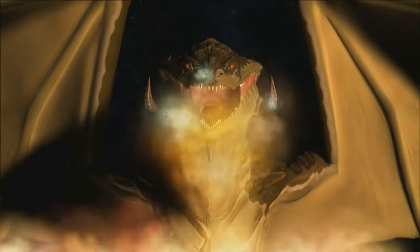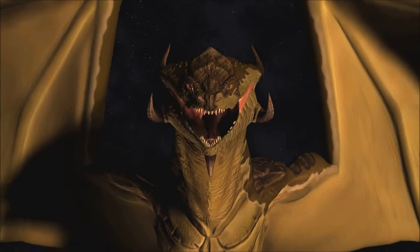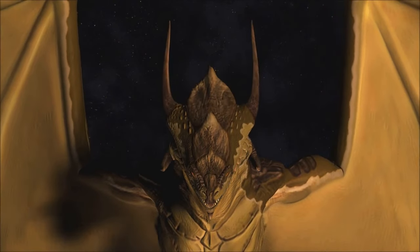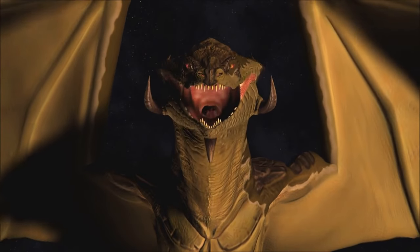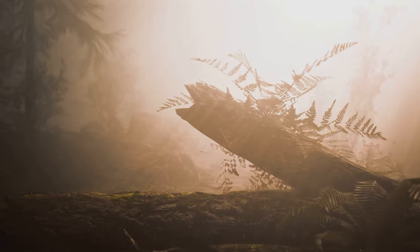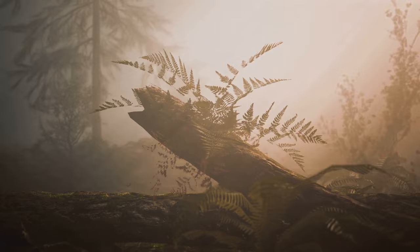Inspired by the classic Dungeons & Dragons tabletop game, this magic system is not just about flashy spells and incantations. It's a system that is deeply structured and layered — one that requires understanding, strategy, and sometimes a bit of luck. So sit back, relax, and join us as we delve into the arcane mysteries of magic in Goblin Slayer.